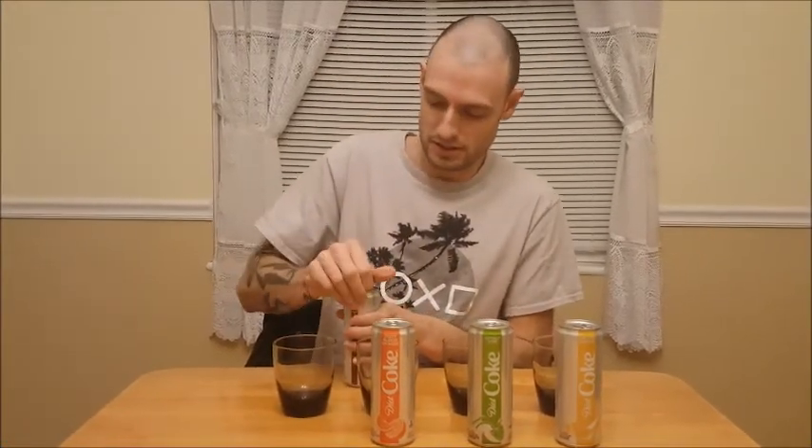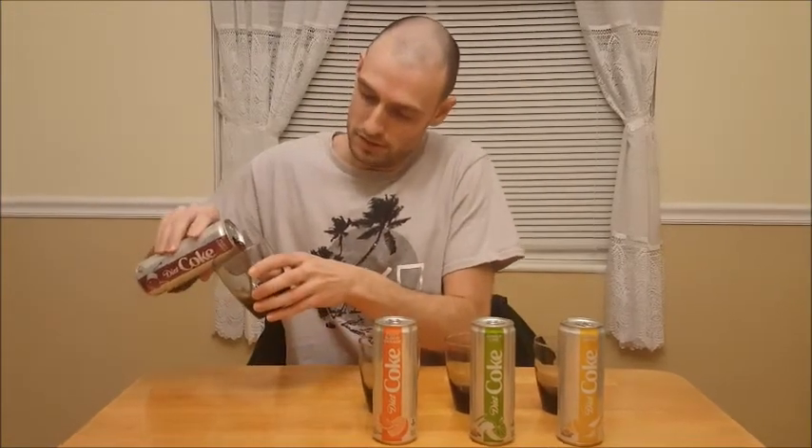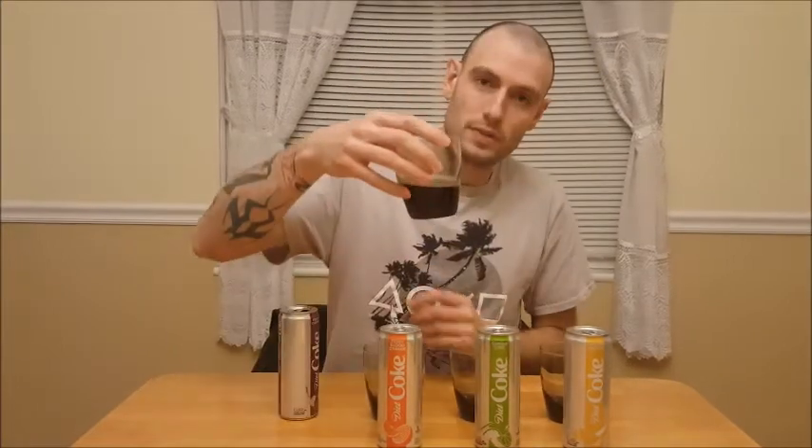I'm just going to start it off here with the Feisty Cherry. I wonder if it tastes like regular Diet Cherry Coke. It looks like regular Cherry Coke. It tastes very similar to the regular Diet Cherry Coke to me. I like Cherry Coke, so to me it doesn't taste very diet-y. I'm going to say 8.5 out of 10 for the Feisty Cherry.